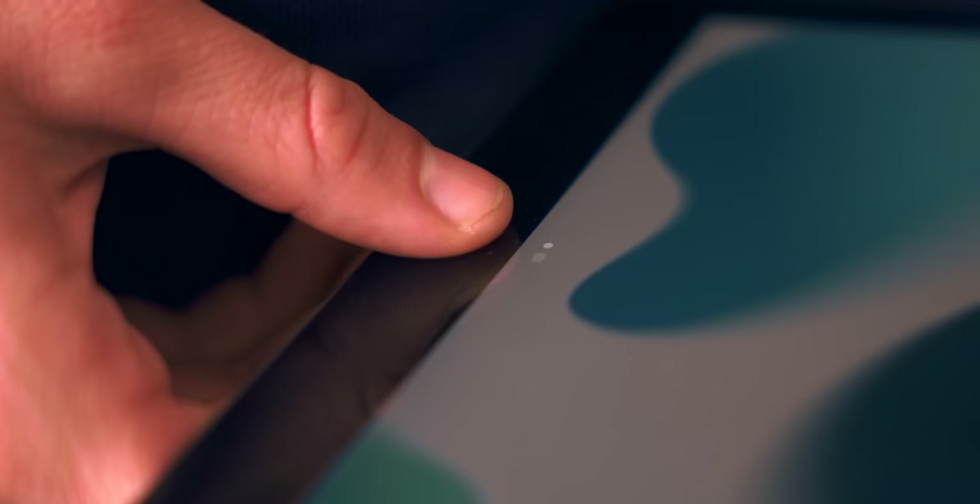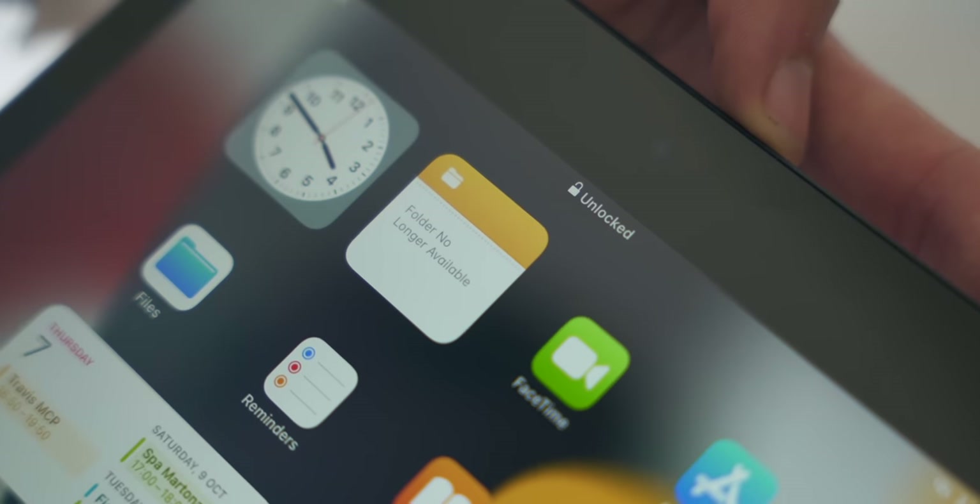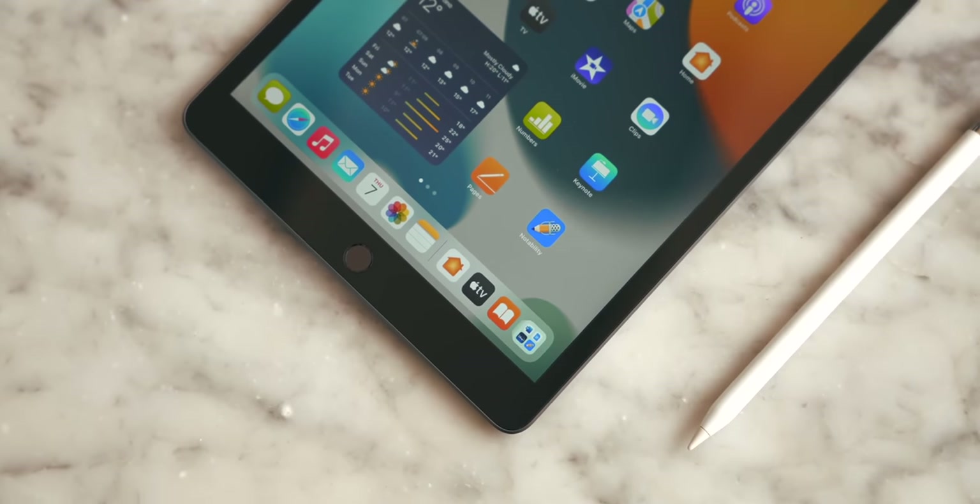We've got Touch ID instead of Face ID, which actually makes sense in 2021 — in an era where we're wearing face masks all day. If you have Face ID, you have to constantly pull down your mask in a classroom. So in terms of 2021, Touch ID is actually a better option for students, making this iPad ready for 2021 and 2022.